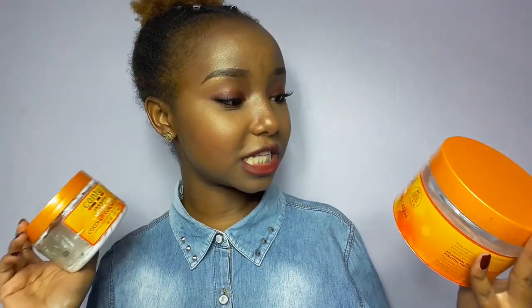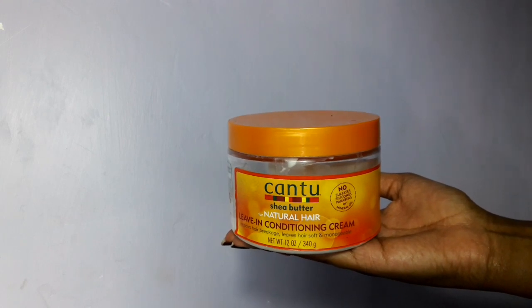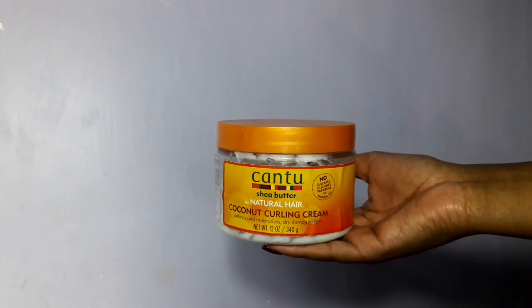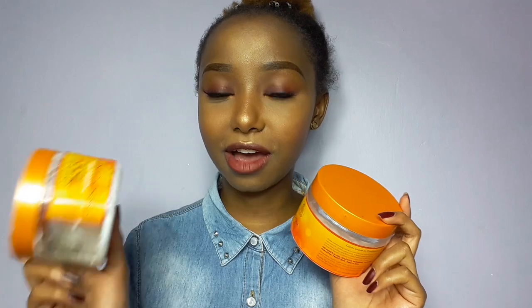The next two items are from Kantu. The first is a leave-in conditioning cream that repairs hair breakage and leaves hair soft and manageable. The second is a coconut curling cream that defines and moisturizes dry, damaged hair. Both products are sulfate, silicone, and paraben free, so they are very good for natural hair. This is what I use to moisturize my hair after wash day.